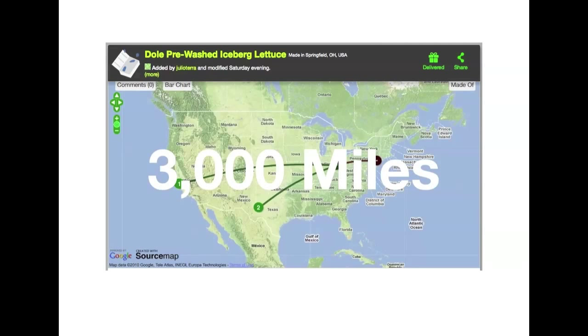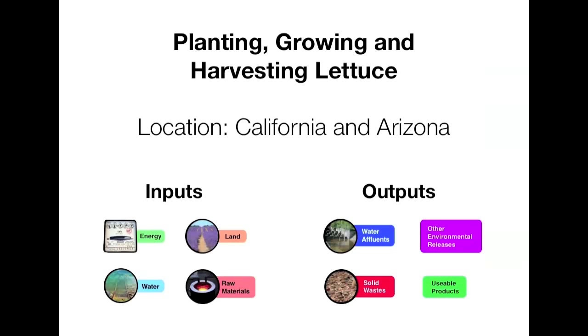Let's take a look at Dole iceberg lettuce. Living in New York, I wanted to know how far Dole iceberg lettuce travels to get to my plate. I found out that it travels over 3,000 miles from point of origin to a supermarket in New York City. My main sources of information for this analysis were Dole Corporate Public Documents, the U.S. Food and Drug Administration, the U.S. Department of Agriculture, and University of California resources. It's important to note that Dole refused to respond to several questions I had, so I had to rely solely on what information was available on their website and via their public reporting.